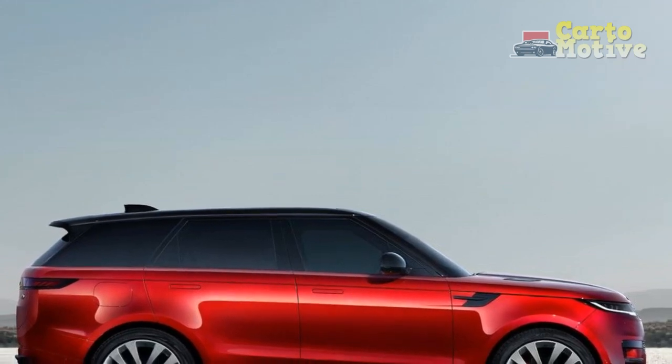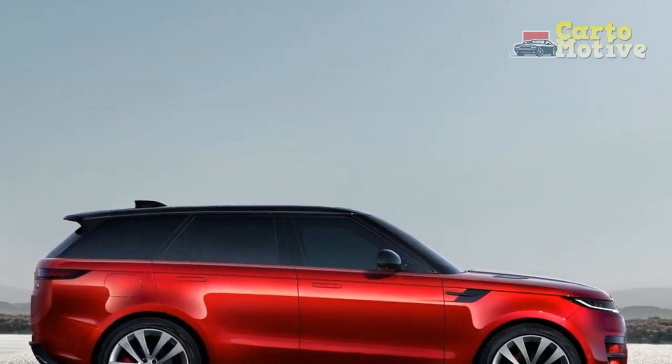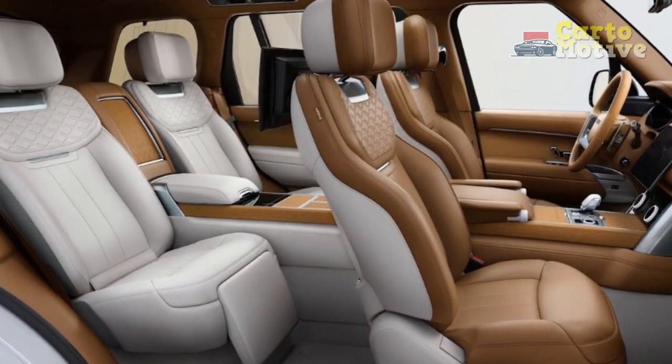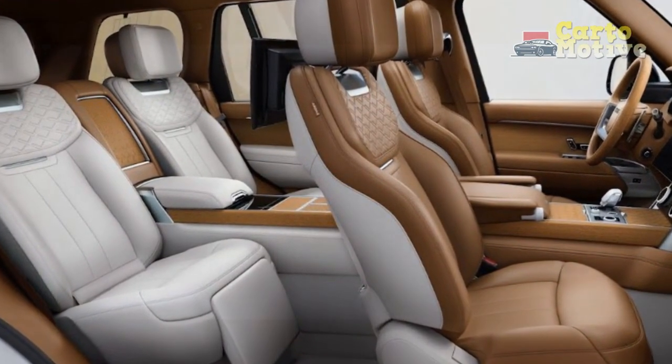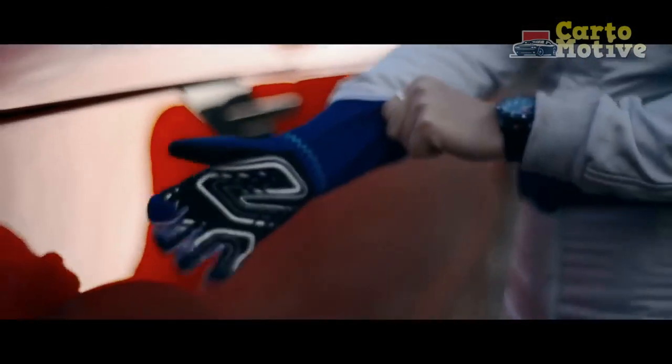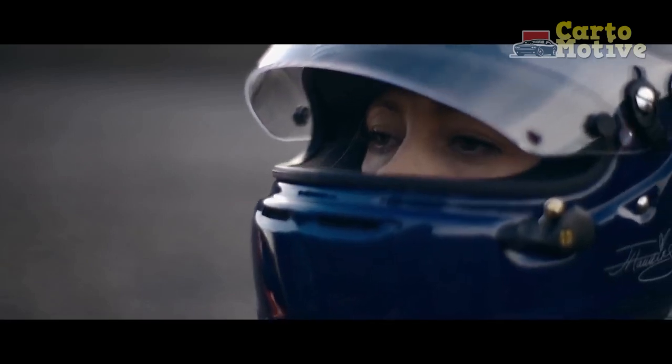It was an immediate hit with everyone from school-run parents to music stars the world over. It was more athletic both visually and in the driving experience, and it made its owners look cool. Plus, it was fast and loud — something to take on the Mercedes-AMG G63 brigade.